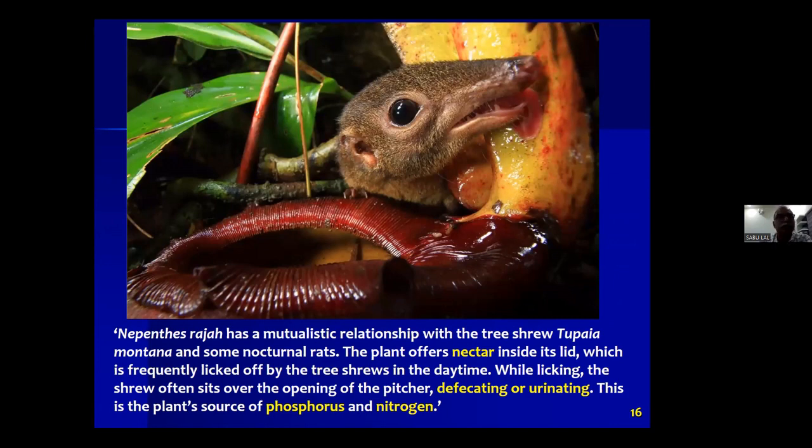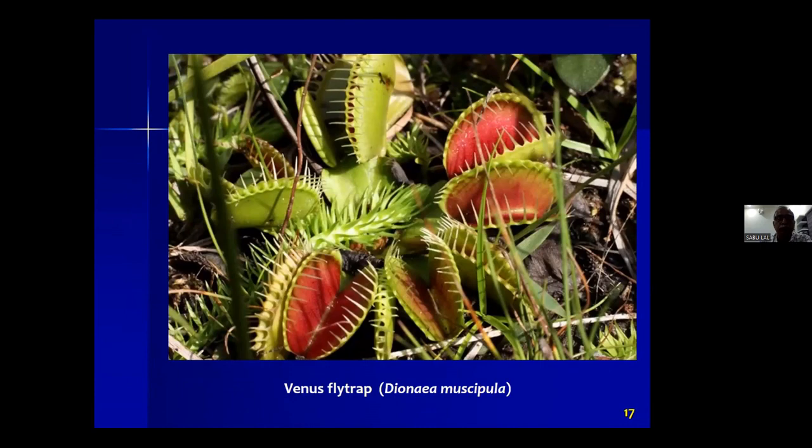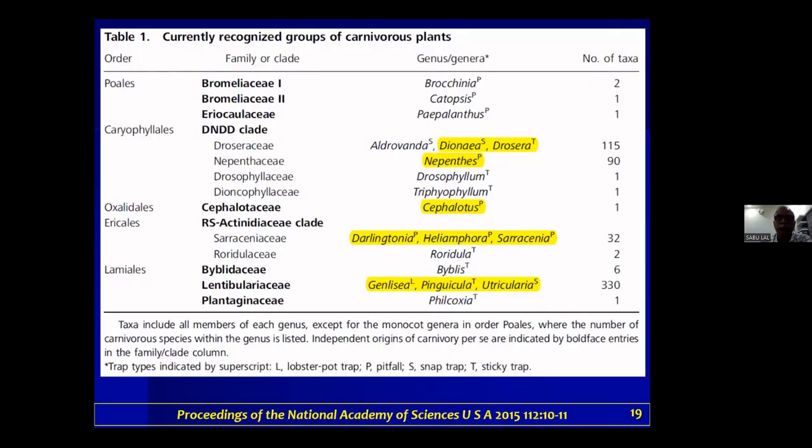This is a mutualism — I'm sure we are all familiar with it. And this is the Venus flytrap and Drosera. Based on an article in Proceedings of the National Academy of Sciences USA in 2015, there are about 650 to 700 species. The main genera are Dionaea, Drosera, Nepenthes, Cephalotus, Darlingtonia, Sarracenia, Pinguicula, and Utricularia — about 700 very special plants distributed across the globe.